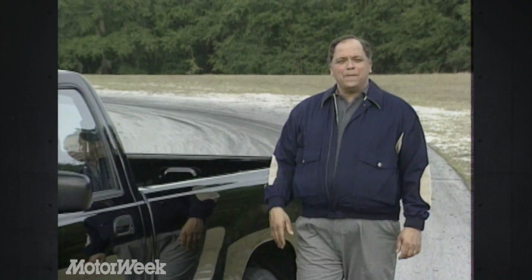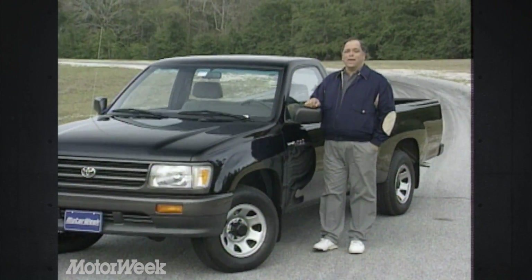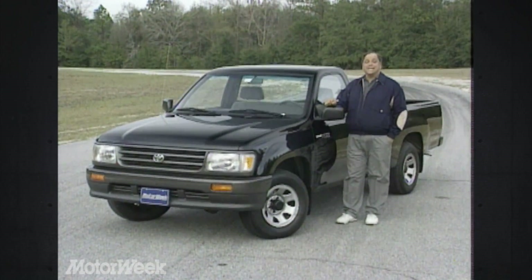No vehicle is more American than the full-size pickup truck. The big Ford F-Series pickup has been the best-selling vehicle in America for more years than we can count. So when word began circulating that Toyota was readying a bigger pickup challenger, you can appreciate the shock waves that vibrated through Detroit. Well, that bigger truck is here, and this is it — the Toyota T100.